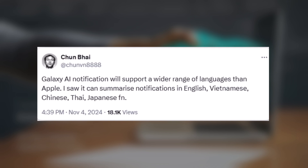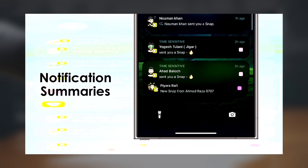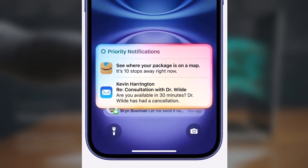According to a recent rumor via Chun Bai, Samsung's notification summaries may be offered in several languages, including English, Chinese, Vietnamese, Thai, Japanese, and French. If we were to speculate, we'd say notification summaries could become available in every language that Galaxy AI supports.